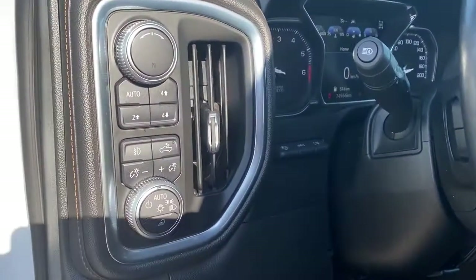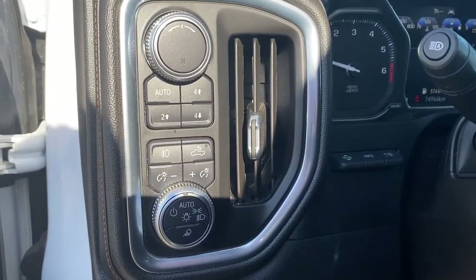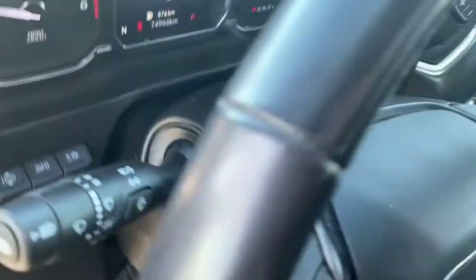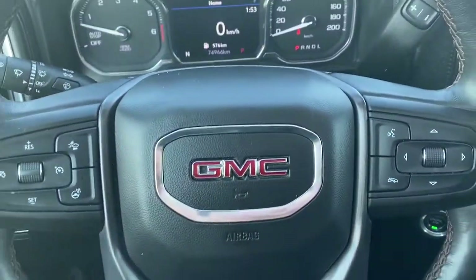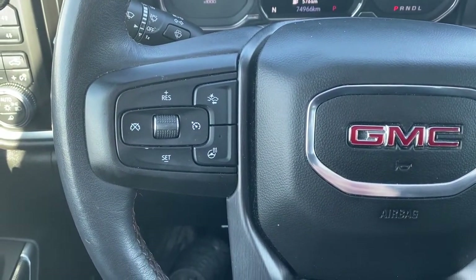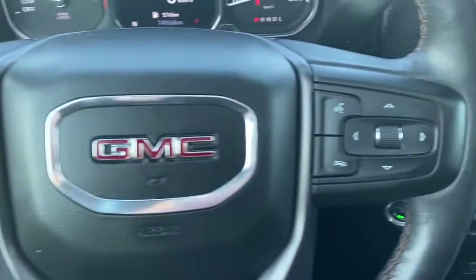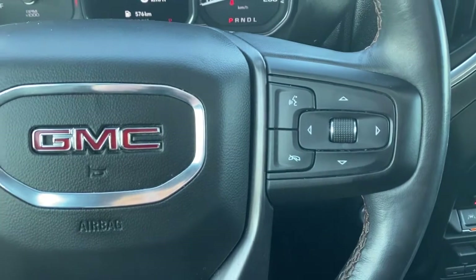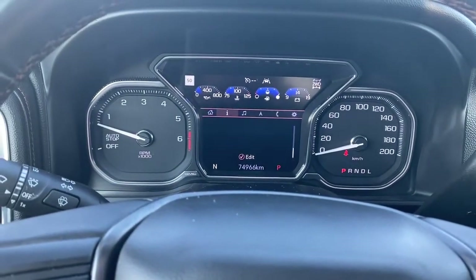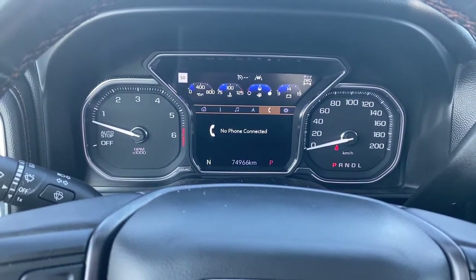To the left of the steering wheel we've got the heads-up display button, two-wheel drive, four-wheel drive, some lighting buttons and dials. On the left side of the steering wheel are the cruise control buttons with forward collision alert and a heated steering wheel button. On the right side we've got the audio buttons. This is our digital dash — we're able to scroll through it using the arrow buttons on the steering wheel.